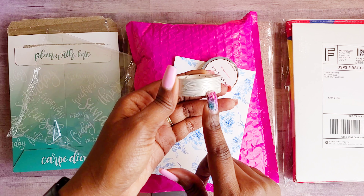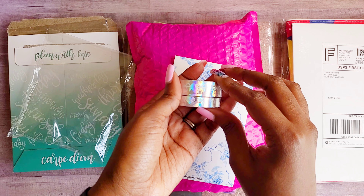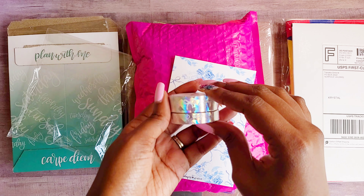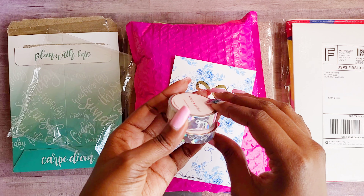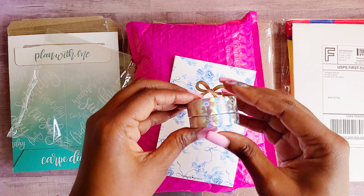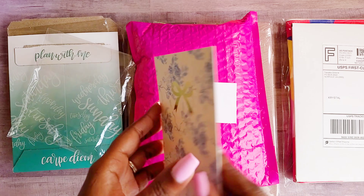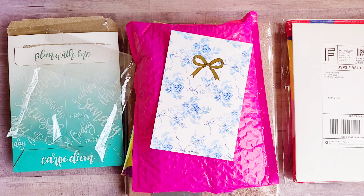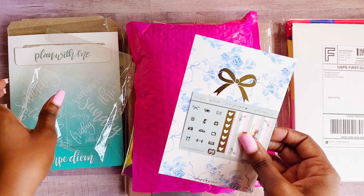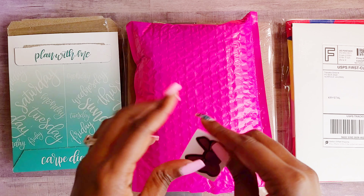I've already used the white woodgrain washi, so I'm super excited about that. And then of course I had to get this diamond washi — do y'all see that sparkle? Oh my goodness. This was the washi of the month for April — so cute. All of Simply Gilded's items come with a journaling card and a freebie, which I received as well.